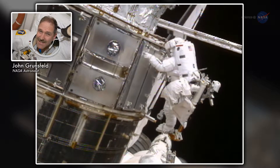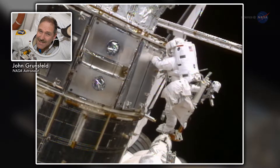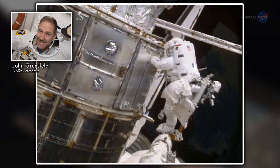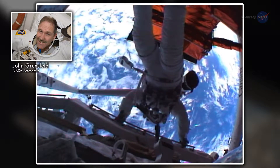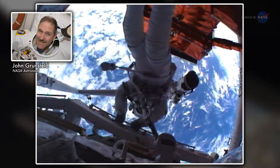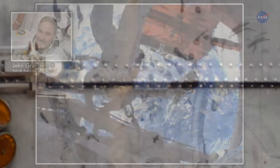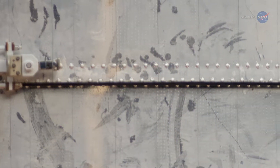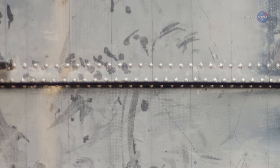Hubble, having been designed to be human-serviced, means it has handrails, places for people to crawl around — think human-scale latches. There's a big handle that you swing to open these big doors, and all the doors are hinged. The handprints, if you will, are kind of concentrated around these interfaces.